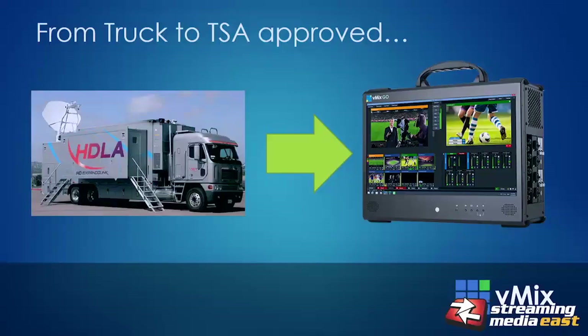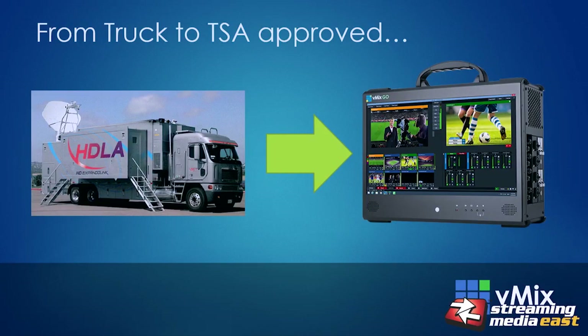So if it's possible to fit a supercomputer in your pocket, what does that mean for live production? It means we can now replace an entire production truck with a single system — or to put it another way, we've gone from truck to TSA approved. Pictured here is the vMix Go, an integrated eight-camera live production system in a single portable unit. You can go from a production truck with a team of ten or more staff into a single unit with a single operator and your camera operators.